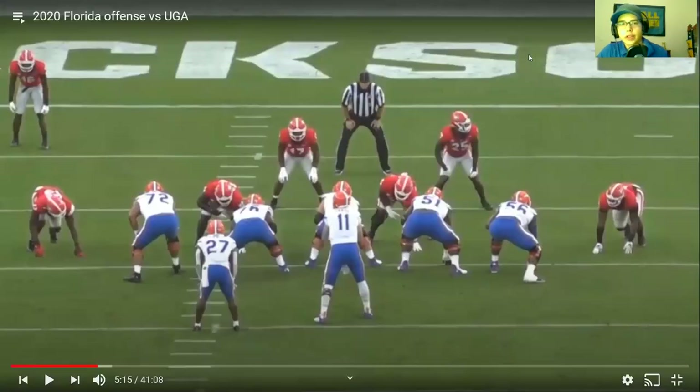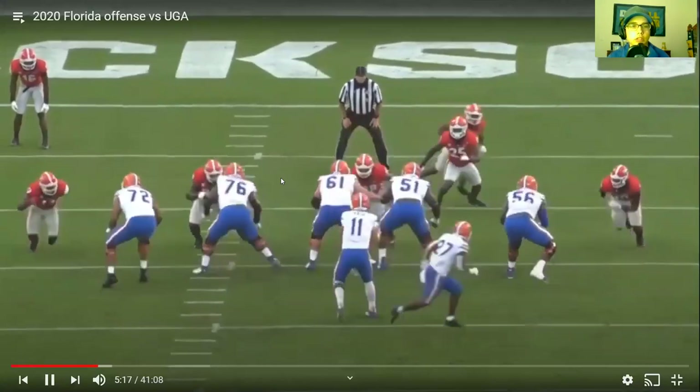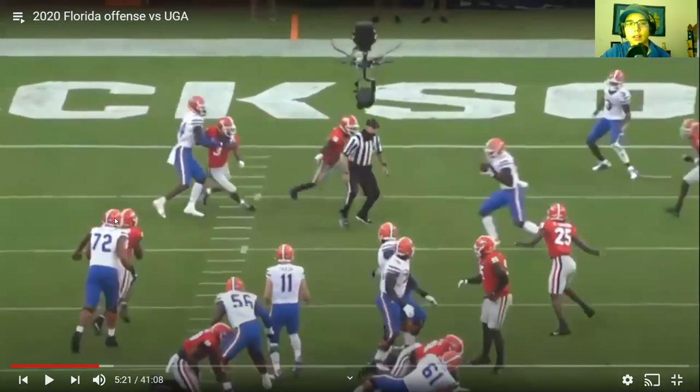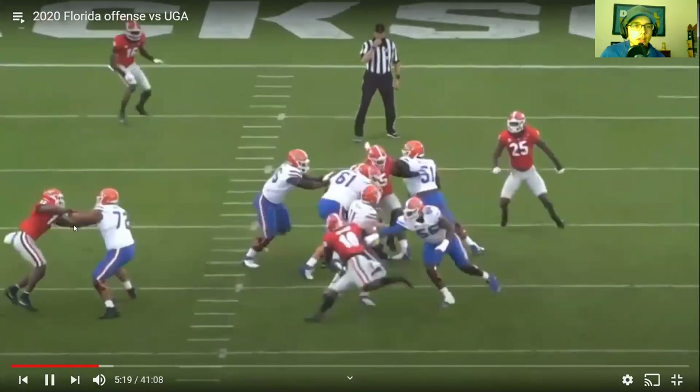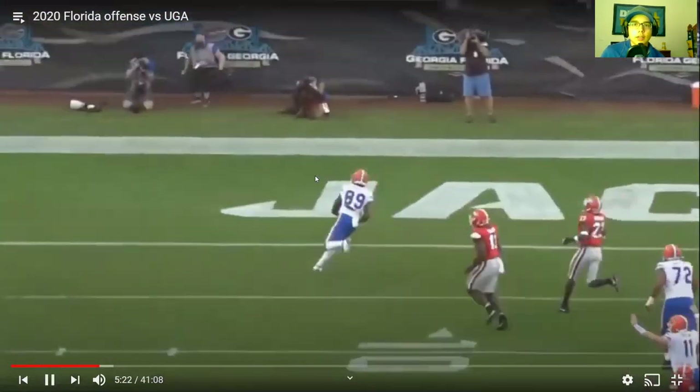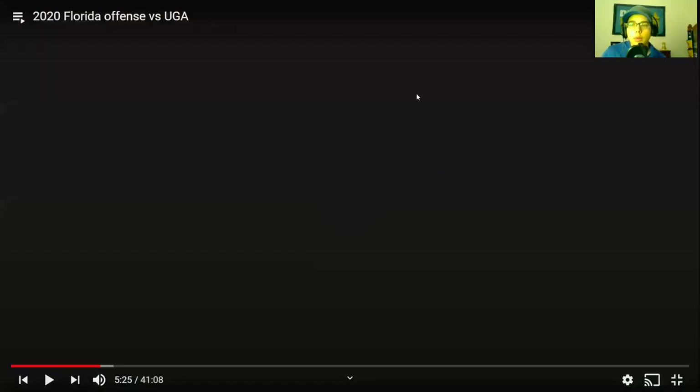Here's another fantastic rep by Stone against Ojulari. I actually showed this play in my Kyle Trask film review because it's a touchdown. Number 56 on the other side completely whiffs on his block and Kyle Trask almost gets sacked, but if we look at the left side — Stone's arm length is tremendous. He just doesn't allow Ojulari to use his arms or any pass rush move. He's very good out of his stance, uses massive power from his strong frame and core. Just a wall right there, and then obviously you can see the touchdown. What a tremendous rep.